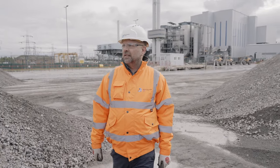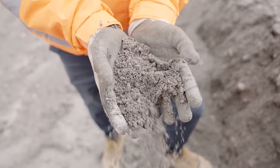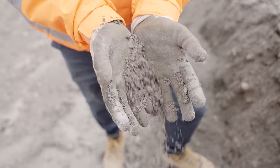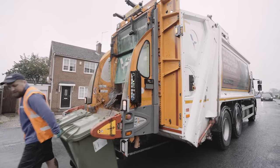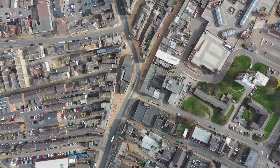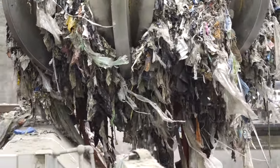Some people see the residue ash from energy from waste as only good for landfill, but they're wrong. In our hands it becomes an asset, and for the local authorities we work with it becomes something they can use to improve the built environment, advance the circular economy, and it fulfills their sustainability ambitions.